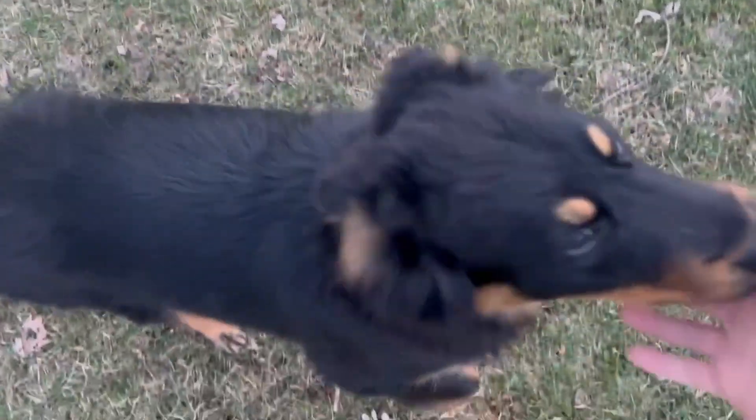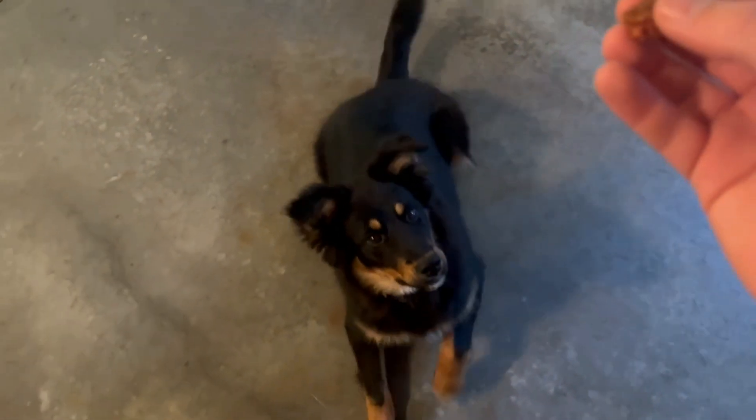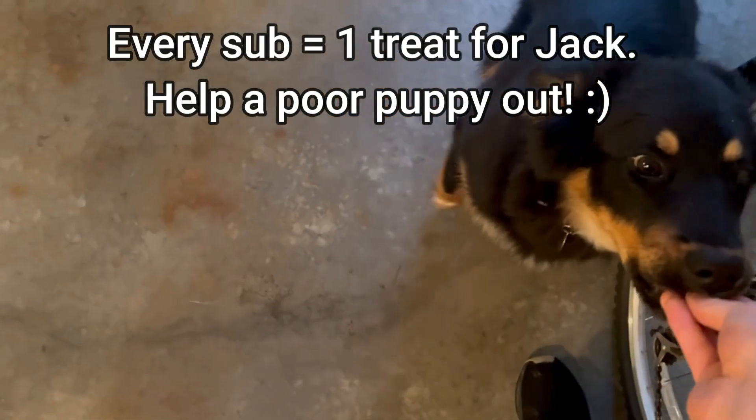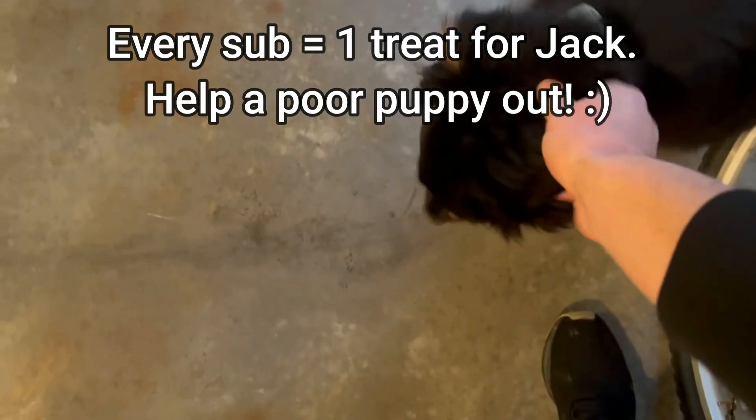Hi Jack. Can you say hi to your fans? Can you say good morning? Lay down. Roll over. Good boy. All right, have a good day. I'll see you later.